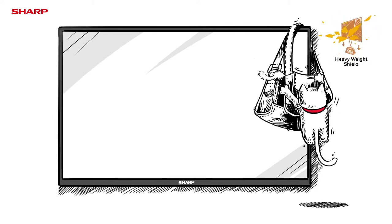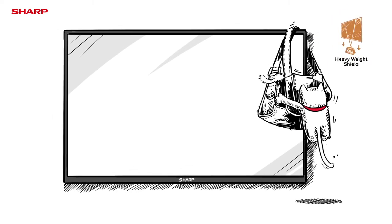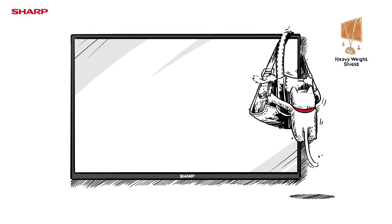Test 5: Heavyweight Shield. A special wall-mounting bracket ensures that Sharp Aqueous TV can be safely hung.